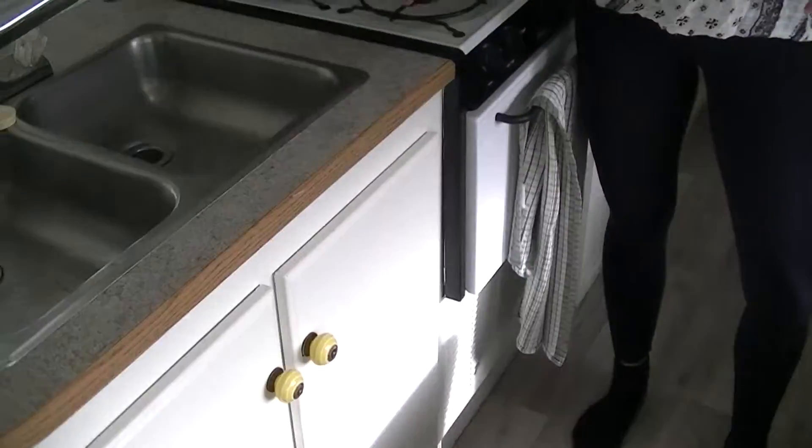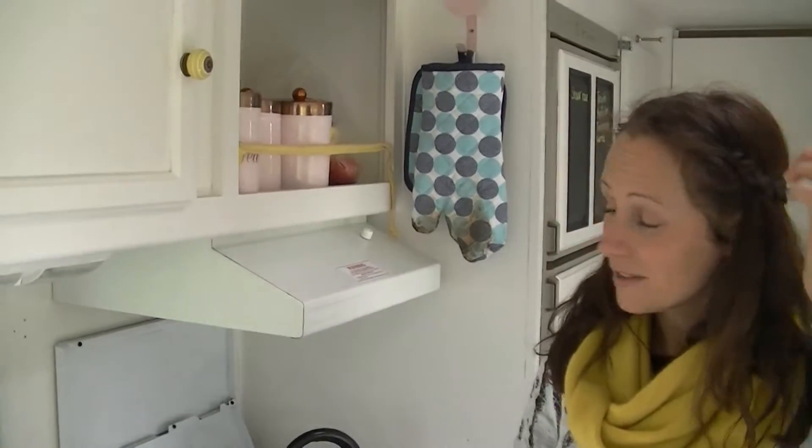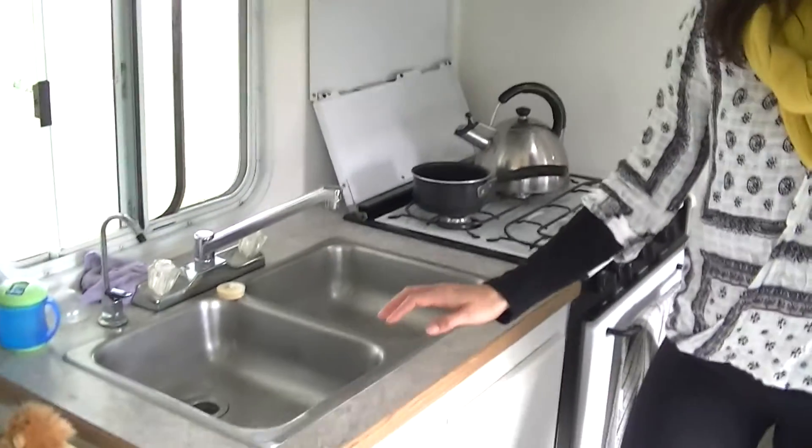Unless you're going for raw food — but you can't take a food processor, so I find that difficult in here. Double sinks are a real good addition.